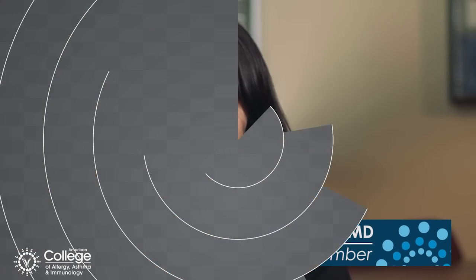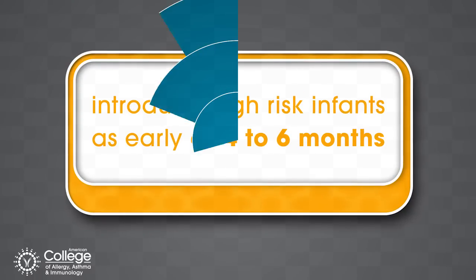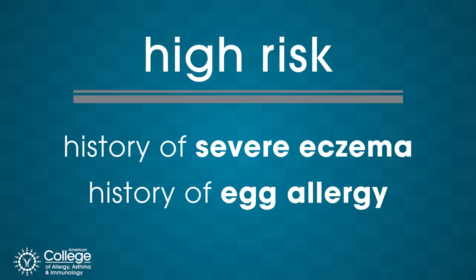It's important to know how to introduce peanut products to high-risk infants. High-risk specifically means if the infant has a history of eczema or if they have a previous history of an egg allergy.